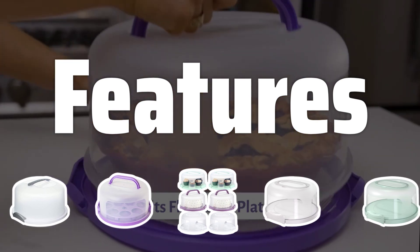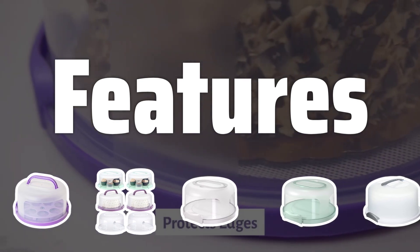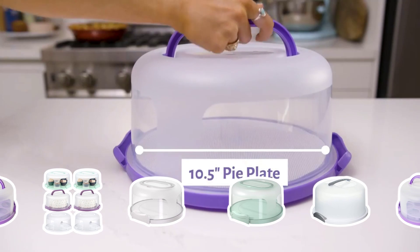Features: Look for additional features like built-in slicing tools, removable serving trays, locking lids, and sturdy handles. These features can enhance the functionality and convenience of your cake carrier.